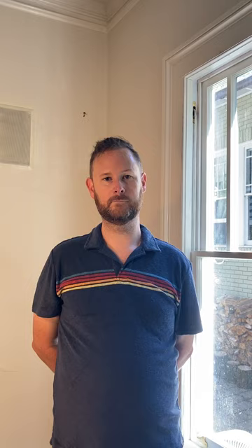The windows certainly are beautiful, but I bet people are wondering how they work. A lot of people fear that old windows aren't going to open and close smoothly, or lock, or function the way they want. This window right here is nearly complete — why don't you show us how it works?